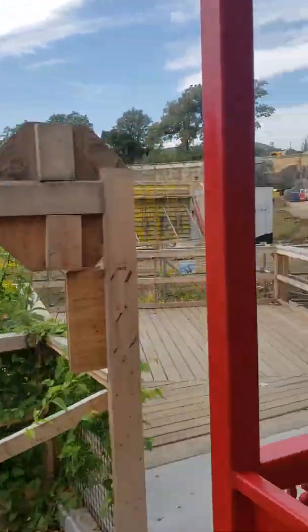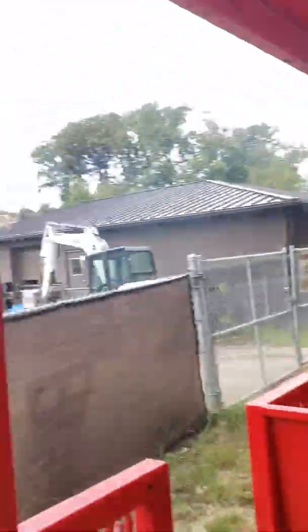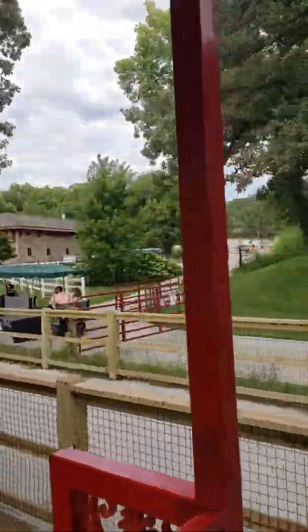Shortly after the aviary, off to the left you'll see some construction going on. This area is due to become our Coastal Shores exhibit, coming summer next year, and it will be the new home for our California sea lions.